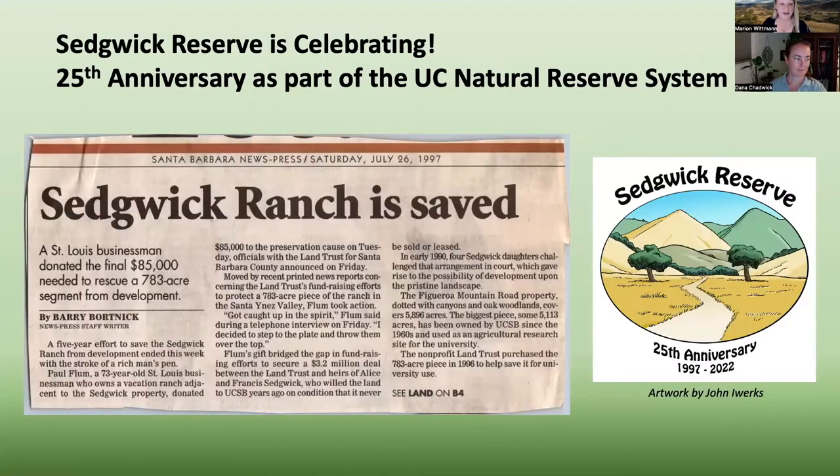Sedgwick is celebrating its 25th anniversary as part of the UC Natural Reserve System this year. I thought this article published in 1997 in a Santa Barbara newspaper — 'Sedgwick Ranch is Saved' — was really great and exciting to see. Like so much of what goes on here in Santa Barbara, when the community gets together and really wants to support a good idea, things can happen. And I think that happened here at Sedgwick too.